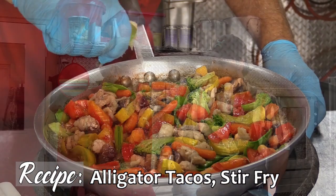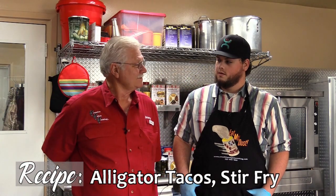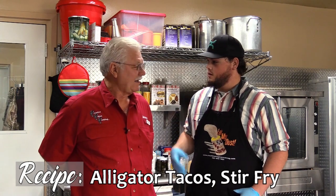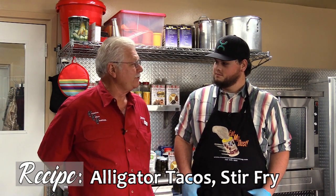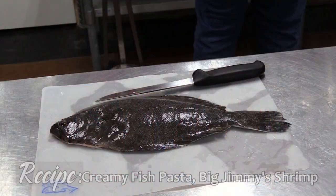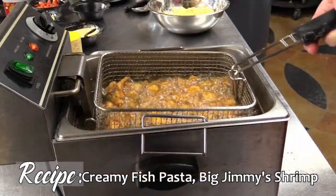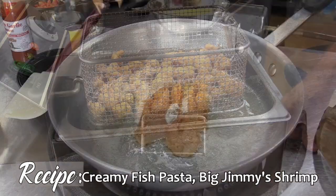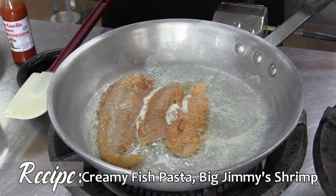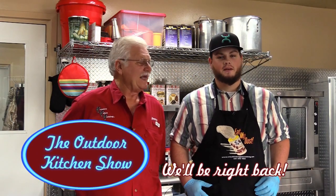We're going to show you a couple new recipes, from Gator Tacos to Gator Stir Fry and a couple other things. Jimmy says he's going to stir fry some vegetables since the doctor got on him about losing a little weight. But we've got low sodium products, which makes the health food taste a lot better. We're going to fillet some flounder, cook some shrimp, have a little alligator, some sakala, and I brought some mahi-mahi, so let's get to cooking.